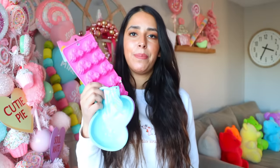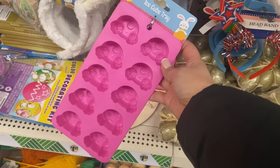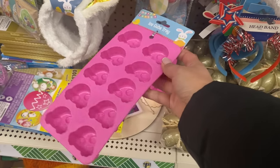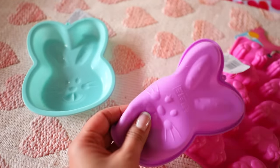Some of my favorite seasonal items to buy at Dollar Tree are their silicone molds for Easter, Christmas, and Valentine's Day — they always bring these out in shapes that correspond with the holiday. Right now you can find bunny head and bunny butt molds. You can make ice out of these, use them for baking, and I like to use them for crafting — specifically making candles. I have a candle video coming out next, so make sure you check that out.